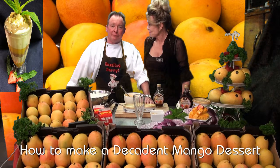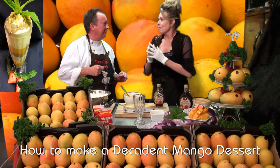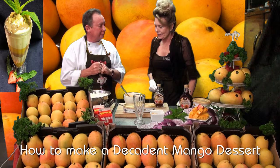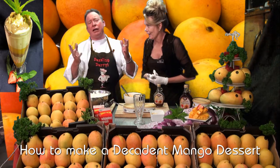Hi, I'm Dazzling Daryl from Bunbury Farmers Market, where we have extreme value and extreme freshness. And I'm Terrific Terry. Guess what — it's dessert time! My favourite part of the meal. Absolutely, we're doing a decadent mango dessert. A decadent mango dessert? That sounds like it might have cream and chocolate in it and all those other things.